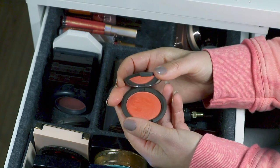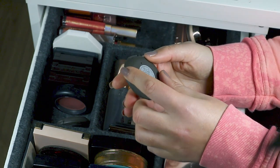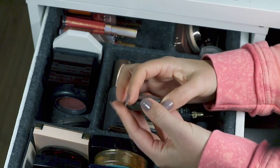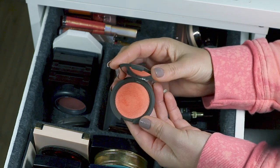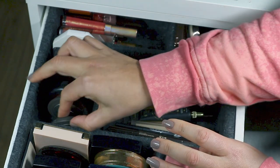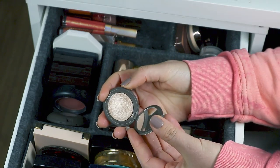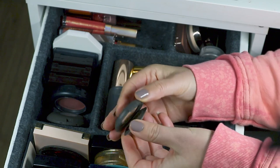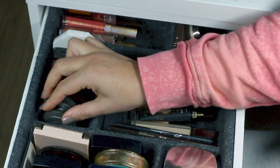A Becca blush — Tiger Lily — their luminous blush, a gorgeous orange. Really beautiful, I use this more in the summer. And then a mini of Becca's Opal highlight — I do like this but I'm not reaching for it as much lately because I've found lots of highlighters I love this year. My Charlotte Tilbury bronzer doesn't live in here because it's too large, same for her highlight, but apart from those oversized products, this is where the majority of my absolute favourite products live.